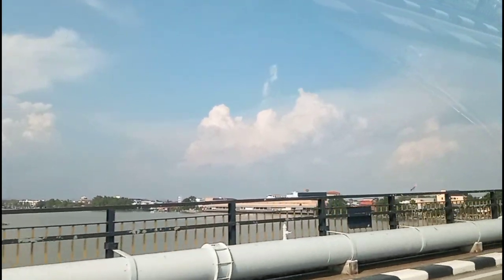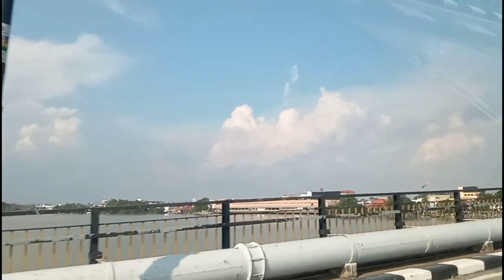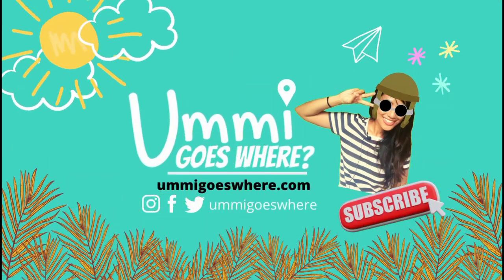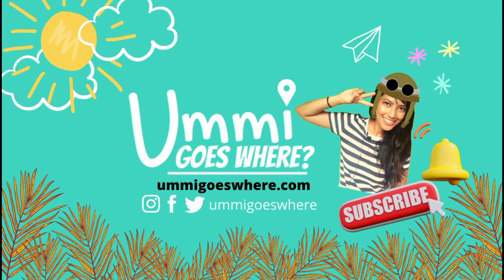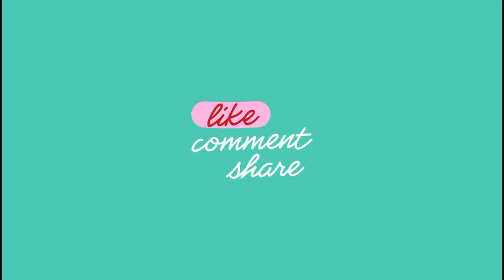And that marks the end of my stay in Muar, as we are now heading to our next destination in Johor. Want to find out where it is? Don't forget to subscribe to my channel and press the bell icon so that you won't miss any of my future posts. Thank you for watching — if you enjoyed this video, please like, comment, and share, and I'll see you in the next video.